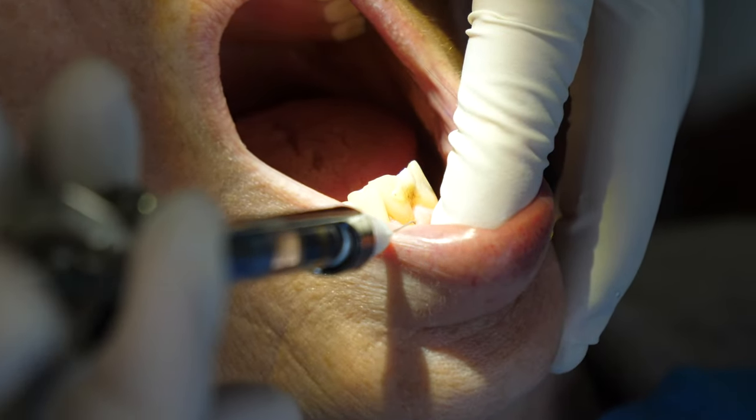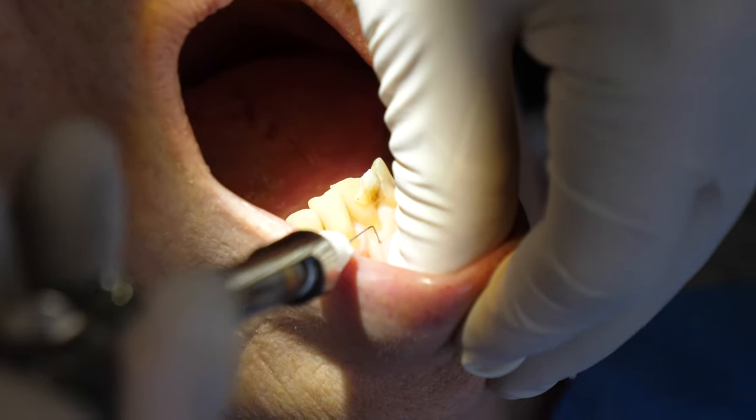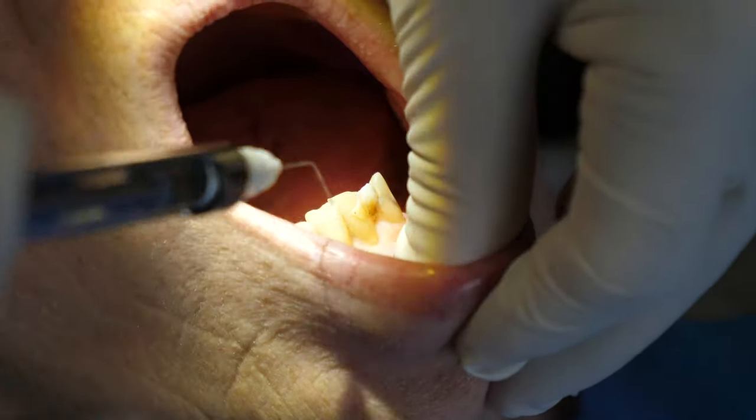Here you're seeing the patient get nice and numb from the anesthetic. All you'll feel is a little pinch, and then after that it's smooth sailing.